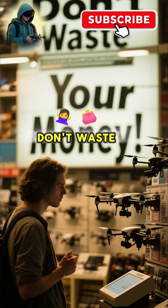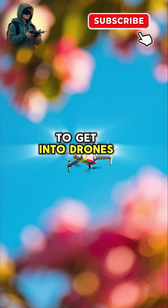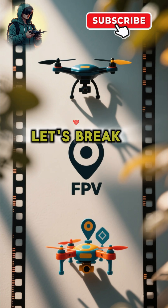Buying your first drone? Don't waste your money — watch this first. So you're looking to get into drones? There are three main types: Toy, GPS, and FPV. Let's break it down.